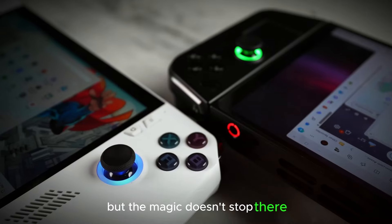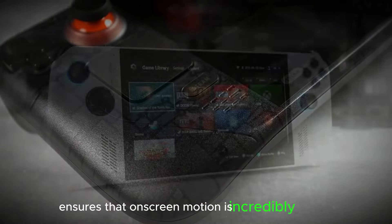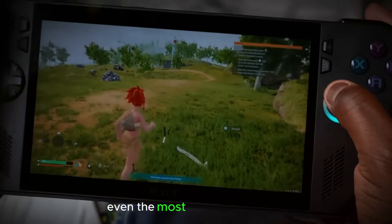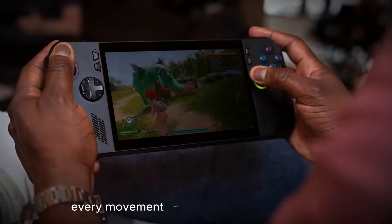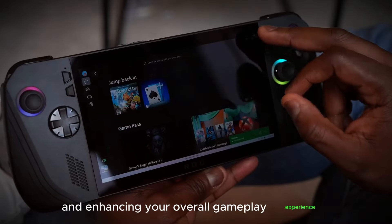But the magic doesn't stop there. The 120Hz refresh rate ensures that on-screen motion is incredibly smooth. This means no more screen tearing or stuttering. Even in the most fast-paced games, every movement will feel fluid and responsive, giving you a competitive edge and enhancing your overall gameplay experience.